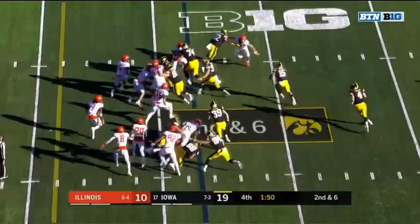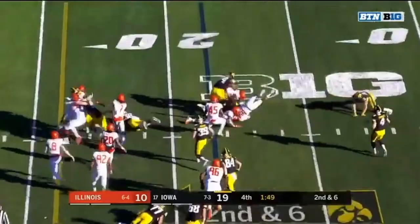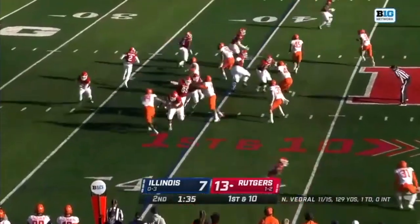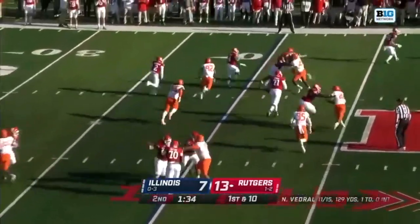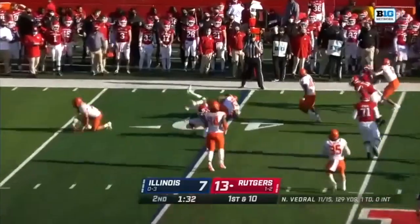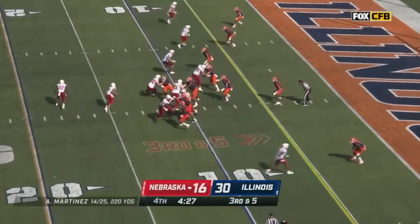Watch him get off this block. He wins outside containment — he's the primary contain guy on the edge. He makes the tackle for the TFL. Good stuff there. This next one is one of the more brilliant plays. He's accounted for with a guy out there to block him, but he slices underneath that and ends up tackling the running back for another TFL. Good stuff.